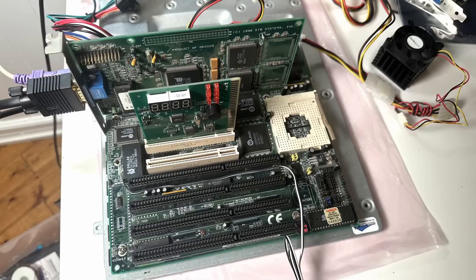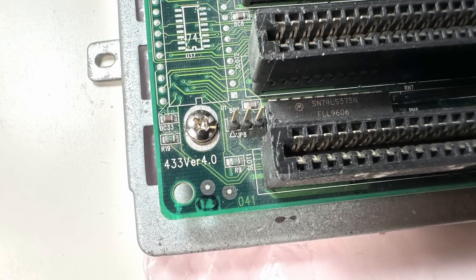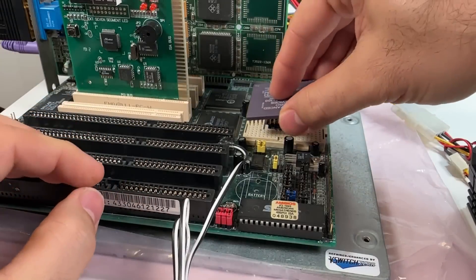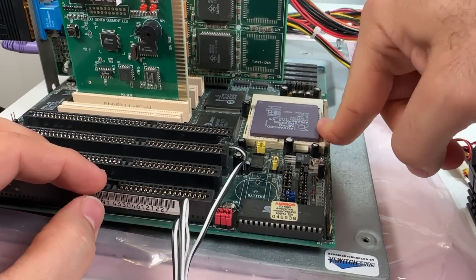So what secrets could these relatively value-oriented 486s hold? Let's get them into the test bench and take a look. I'm going to be using one of my favorite PCI-based 486 boards, the Shuttle Hot 433 Revision 4.0 — pretty much what you could expect to see in the era of 3-volt 486s and DX4s in the mid-90s. I'll start with the AMD DX4 and set the jumpers based on the manual's recommendations.